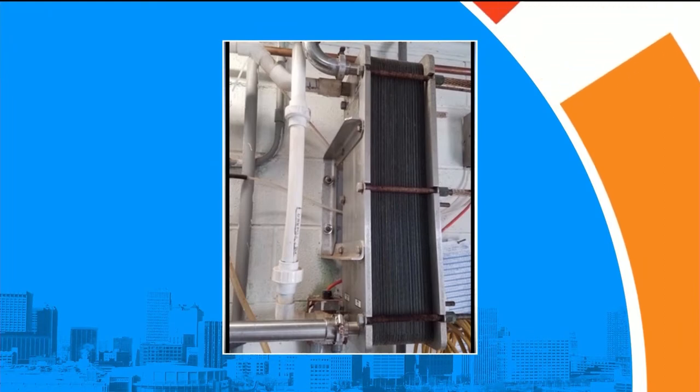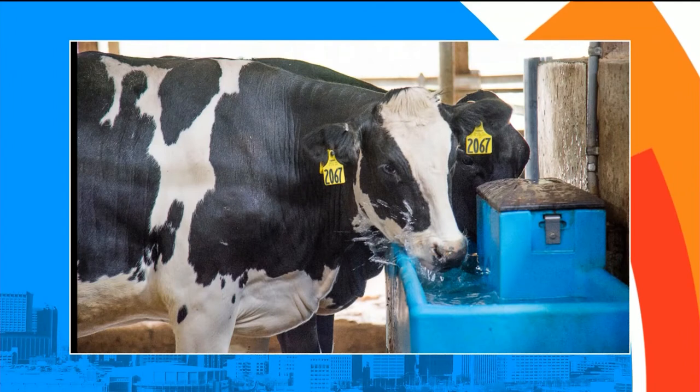That water we then feed to our cows. We have a photo of one of our cows taking a really big drink of water.